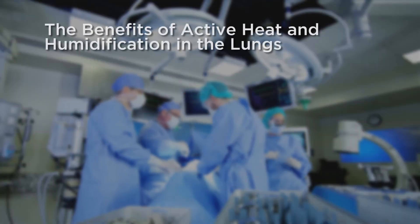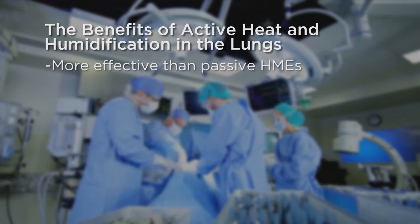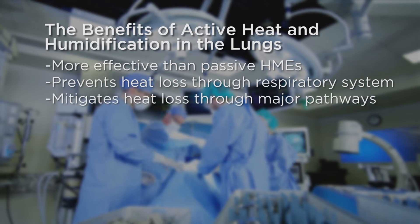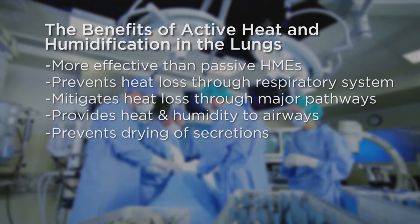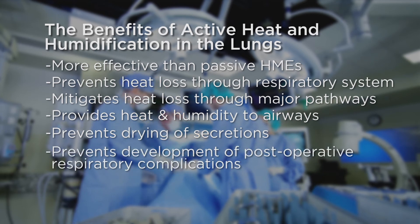Active heated molecular humidification of the airway is more effective than passive heat moisture exchangers, prevents heat loss through the respiratory system, and mitigates overall heat loss through major pathways. It also provides valuable heat and humidity to the airways to help prevent the drying of secretions and the development of post-operative respiratory complications.